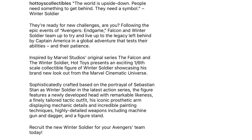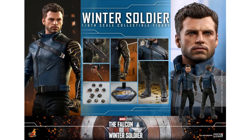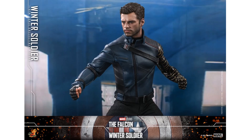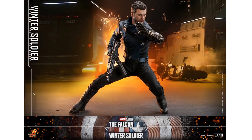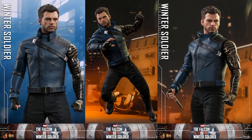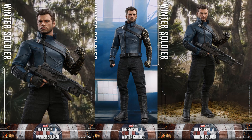Number 4: Hot Toys Winter Soldier figure. The nice leather-looking costume with his metal arm is stunning. A very good-looking Sebastian Stan head sculpt, detailed boots, five o'clock shadow, his gun, cool hair sculpt, and a figure stand — love Hot Toys.